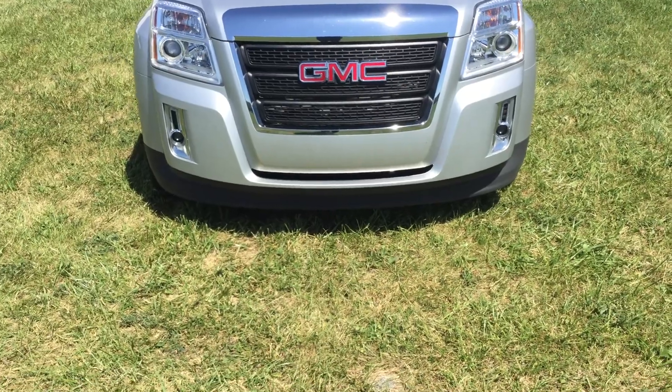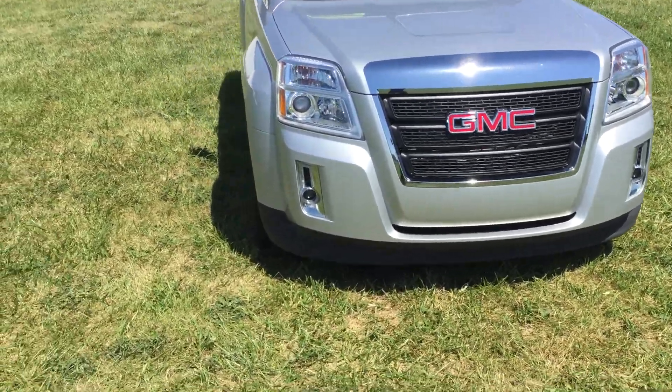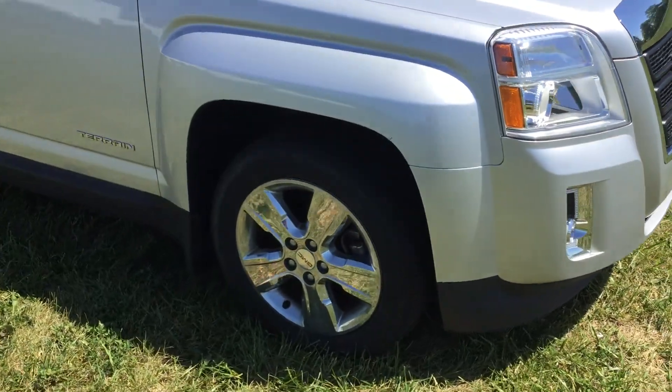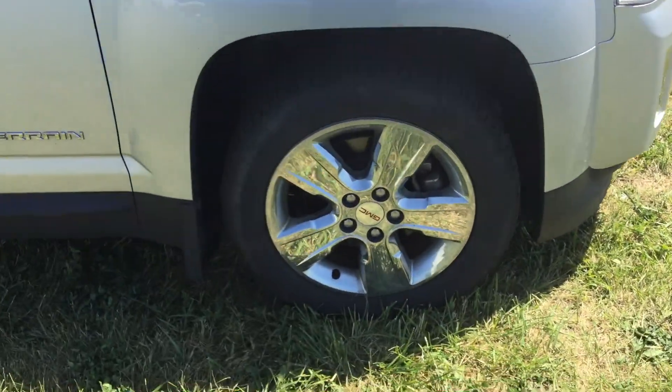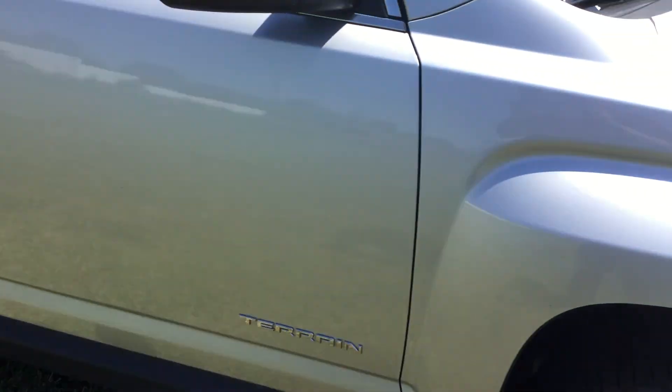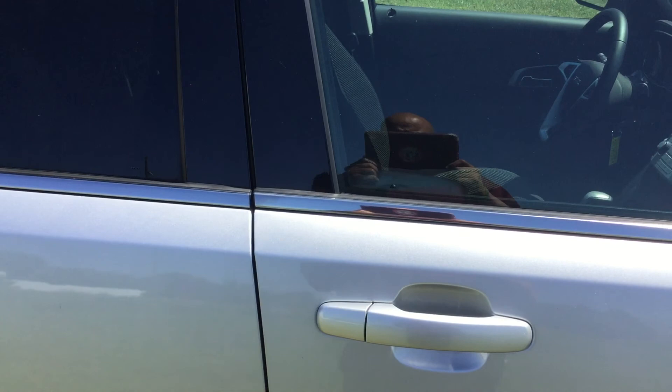It does have the front fog lamps. 18-inch chrome clad aluminum wheels. Still got some pretty good tread there. Very clean car inside and out.